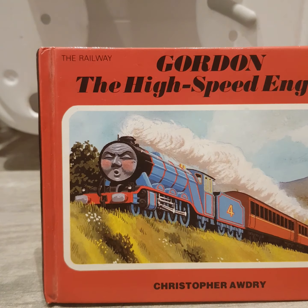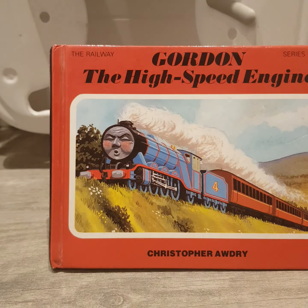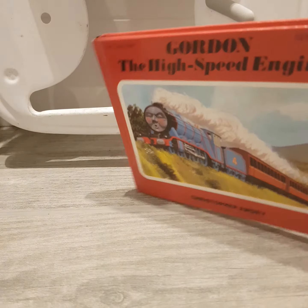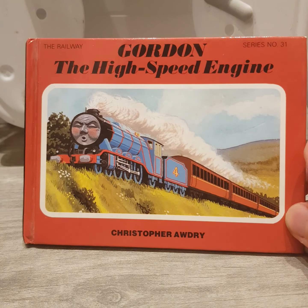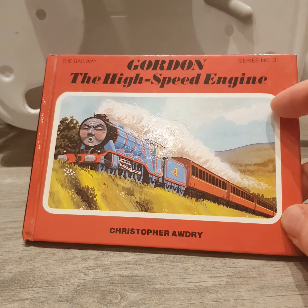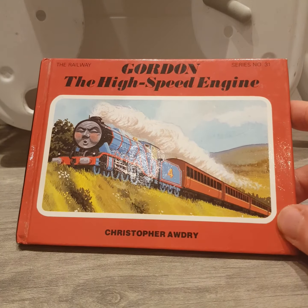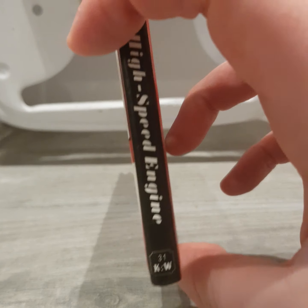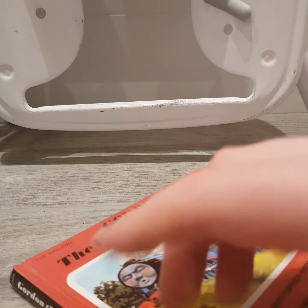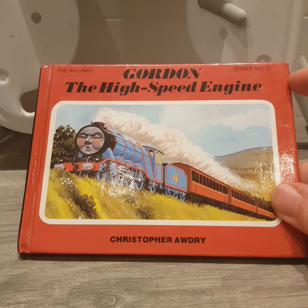I can kind of see why they couldn't have adapted these stories for TV — probably because they couldn't afford to build models of Pip and Emma. But if that's the case, they could have always used another character, or better yet, they could have adapted these stories for the CGI series. But I'm not going to go into full detail about that because we're talking about the Railway Series here, not the official TV series. This is book number 31, and it approximately cost us £12 on eBay. It's going to be a fun book.